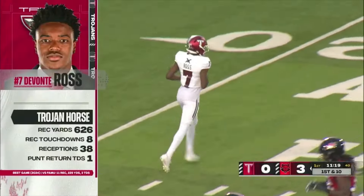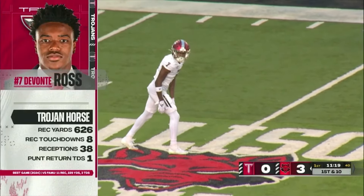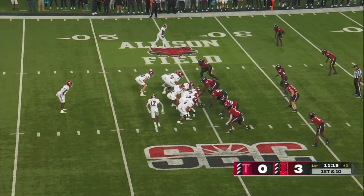21 yards. And it's good. Devontae Ross — eight touchdowns, 626 yards — leads the Sun Belt statistically. The man behind him, Corey Rucker, for Arkansas State.